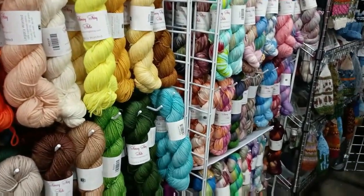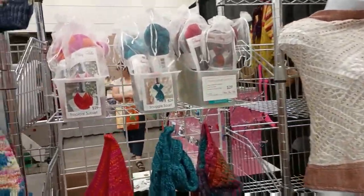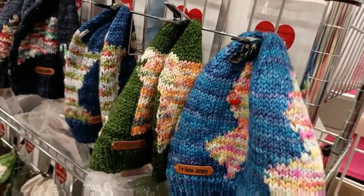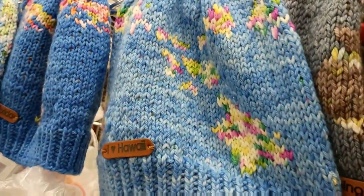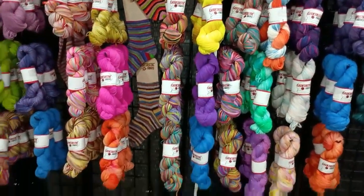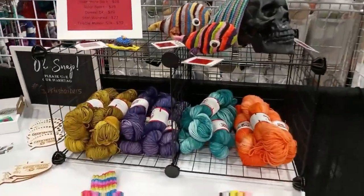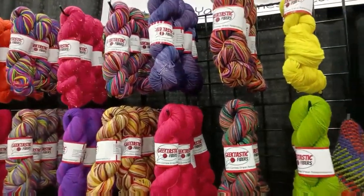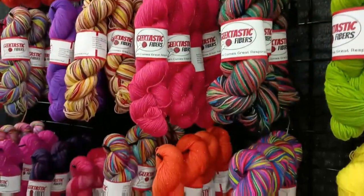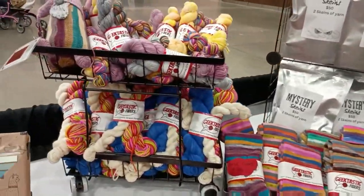I'm trying to think of which cotton it is that she has — please drop a comment down below. I really appreciate y'all coming with me on this ride, but talk to me — tell me a little bit of what you see.